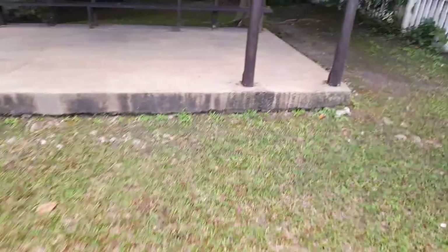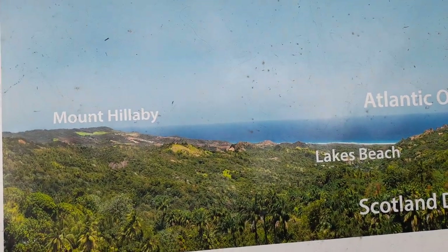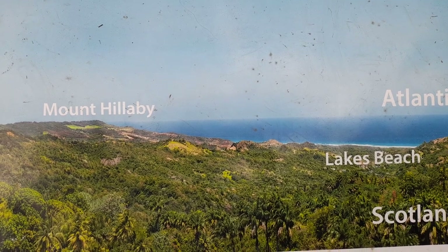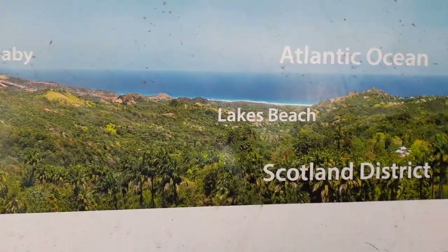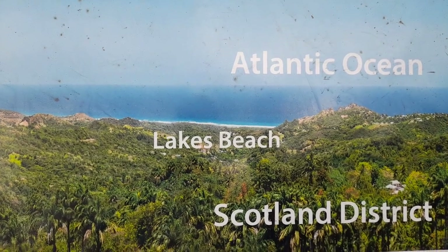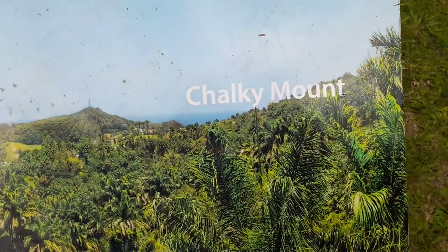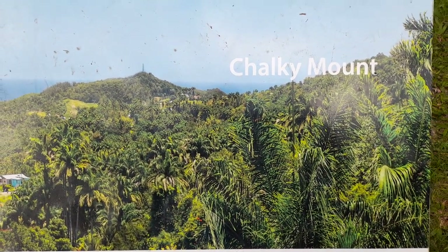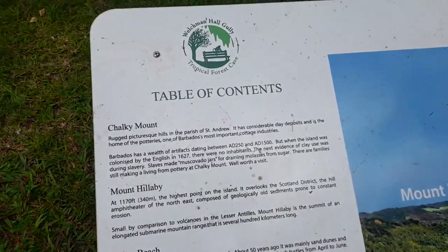So this is the lookout point at the top of Rex Mahogany, and this is the table of contents and a map showing you around, with Mount Hillaby to the left side which is to the west, Lake's Beach in the center, and the Atlantic Ocean to the center. The Scotland District is your whole geographical area, and Chalky Mount to the right of the screen which is to the east. The table of contents gives details about Chalky Mount.